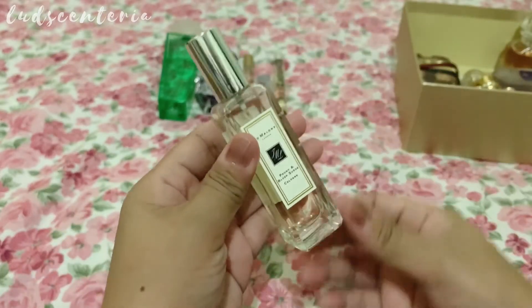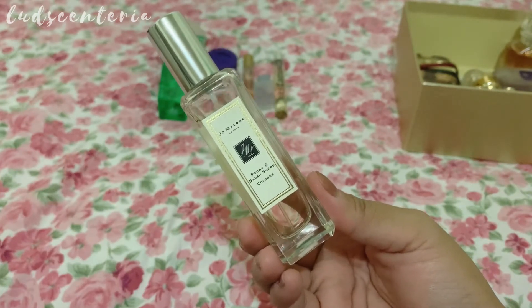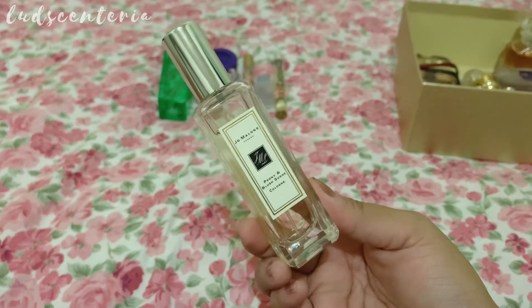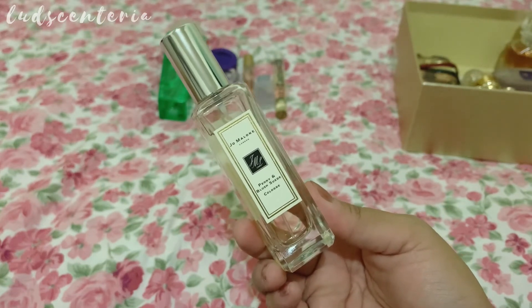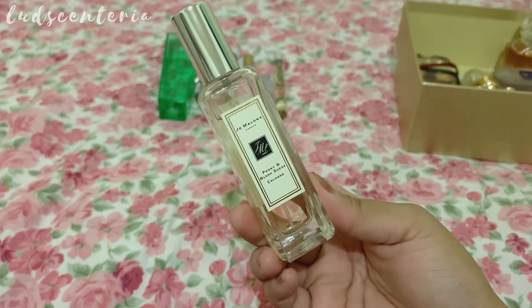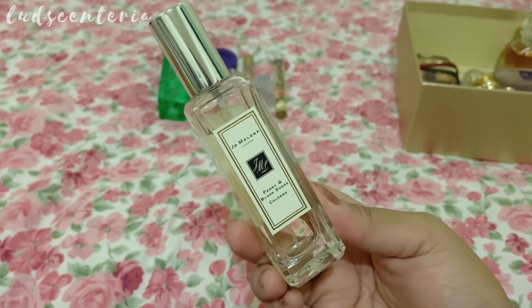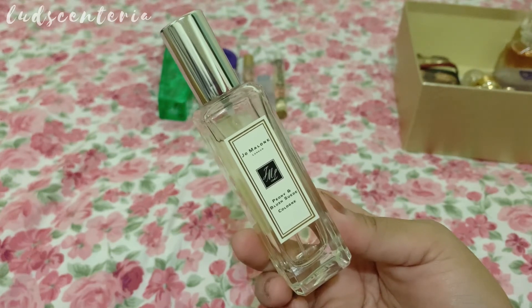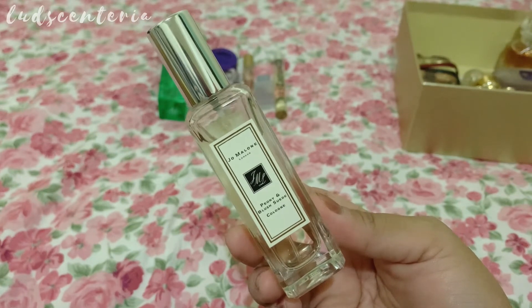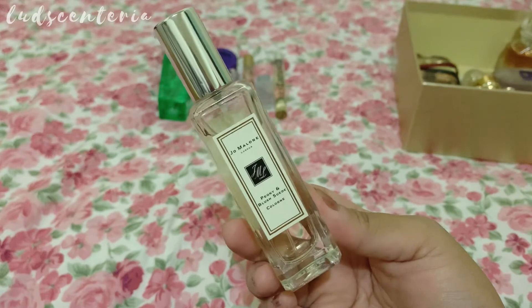This is Peony and Suede Blush. This is a pretty peony perfume with a sweet and fresh red apple opening and a powdery dry-down. This is a sexy, feminine perfume. On my skin this is very long lasting — it stays for about eight to ten hours — but it doesn't project much; a person has to be close to smell it on me. I did a separate video for this perfume; I'll put the link somewhere if you want to watch.